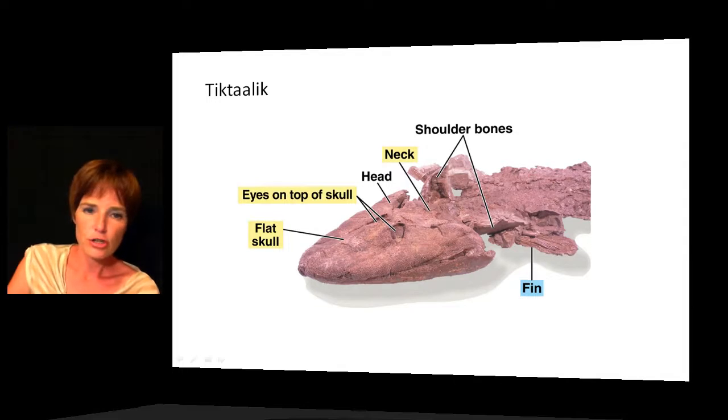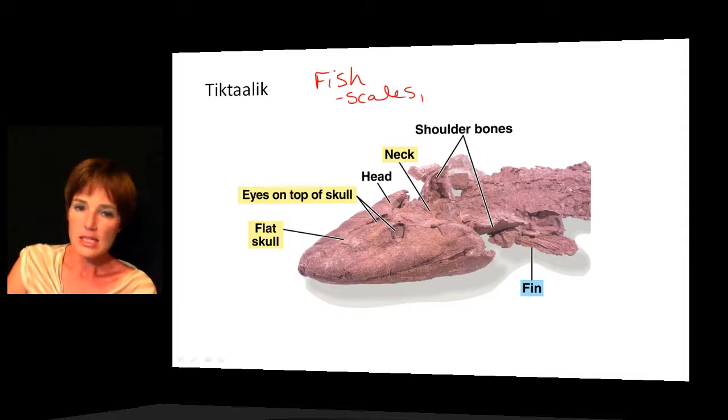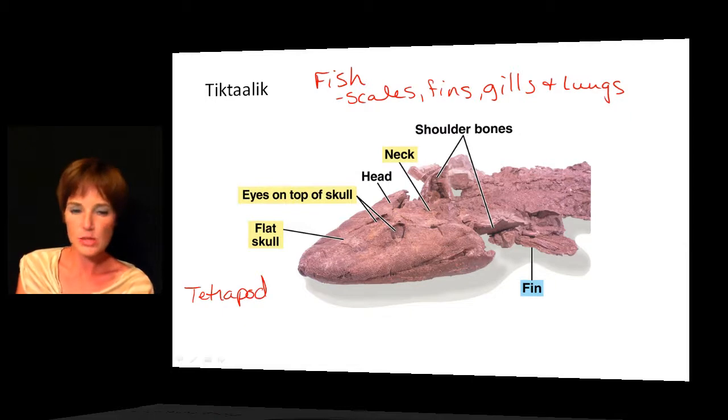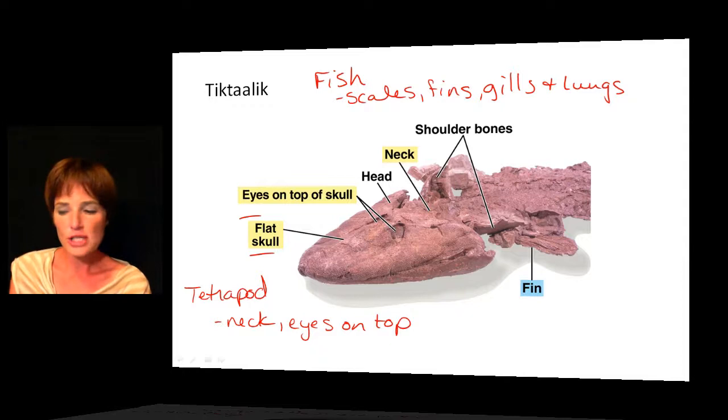Looking at Tiktaalik's fish characteristics: it did have scales, fins, and gills, and it also has lungs — so it has both gills and lungs. Its tetrapod characteristics include a neck, eyes on top as seen in the picture, and a flattened skull. So it has a number of characteristics of both groups. This fossil has been quite important as researchers studied and determined how animals were able to evolve into the tetrapods.